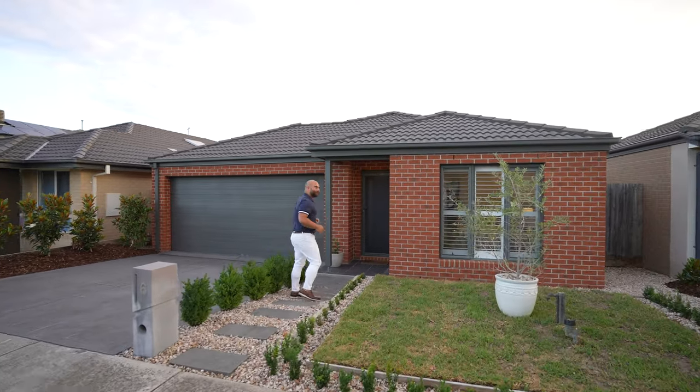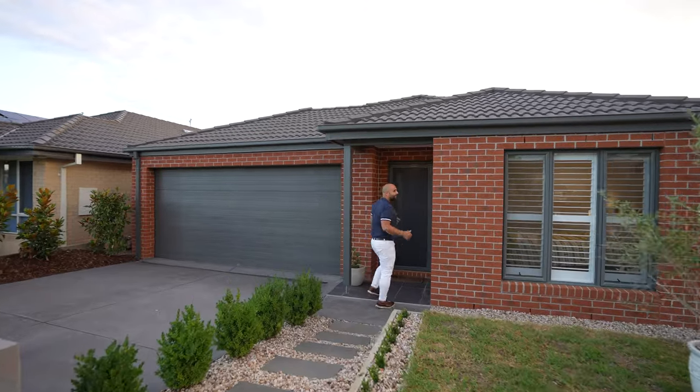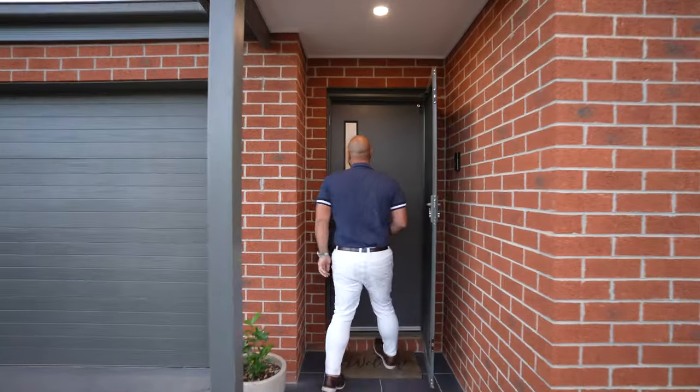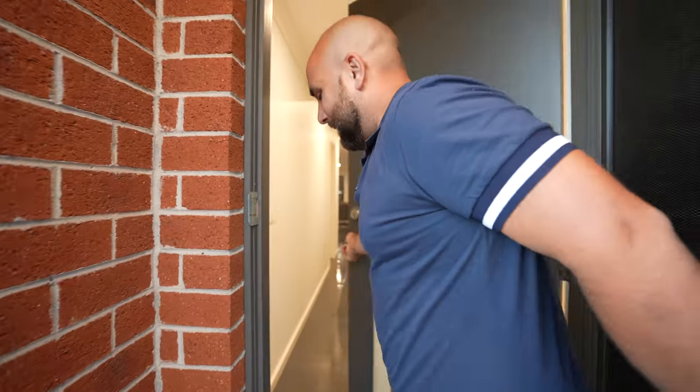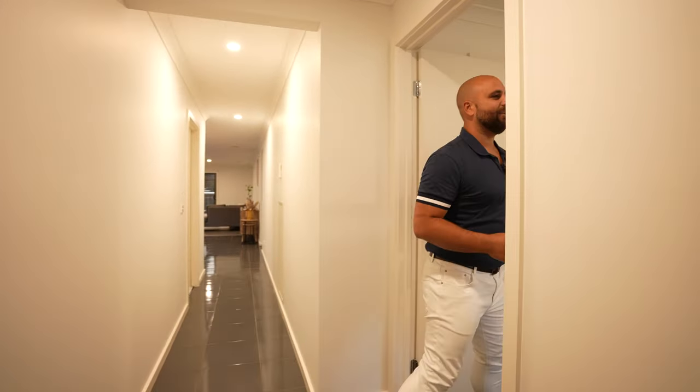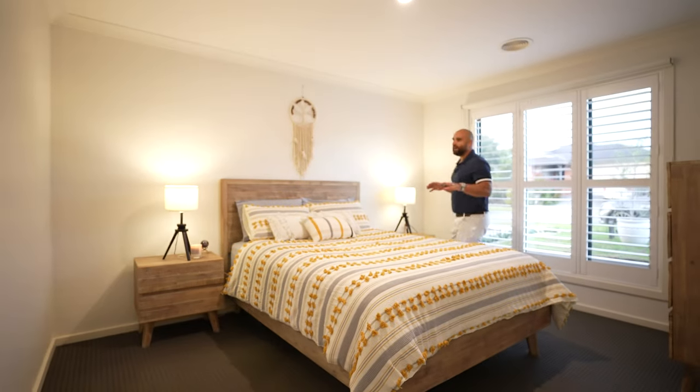As you'll see, it's a brick veneer home with a double car garage — we'll see that in just a sec. As you enter through the front door, the floor plan is so flowing and easy to enjoy. We'll come through to the main bedroom. This is your master suite — great size, bigger than normal.